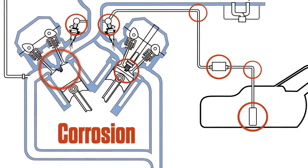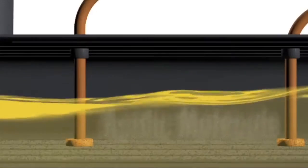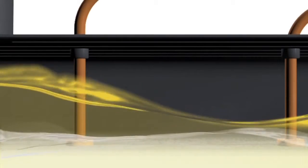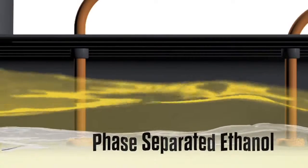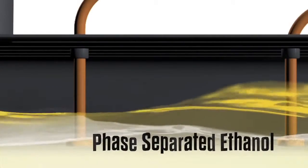Moisture in the gas tank may cause fuel system corrosion and poor cold weather starting. Ethanol is a mildly acidic molecule, which further accelerates the corrosion process of metal components. Phase separated ethanol must be manually removed from the vehicle's fuel tank through a costly evacuation process.